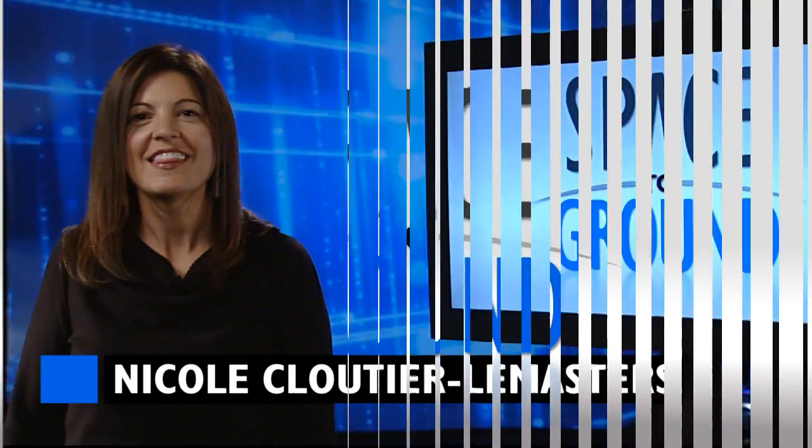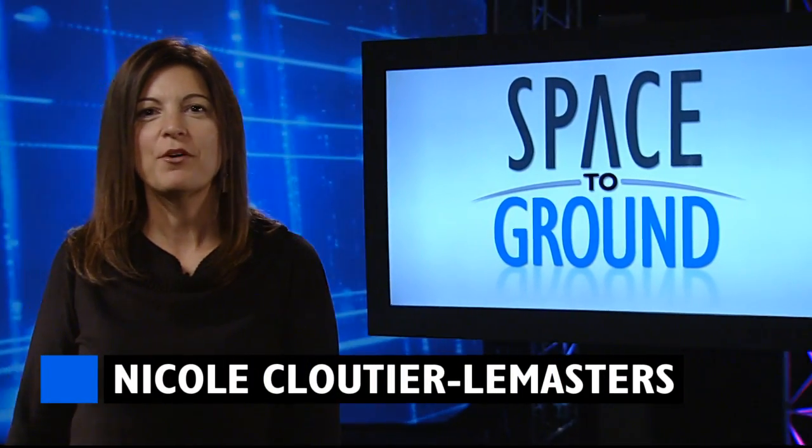Houston Station on Space to Ground. Thanks for joining us for Space to Ground. I'm Nicole Cloutier-Lemasters.